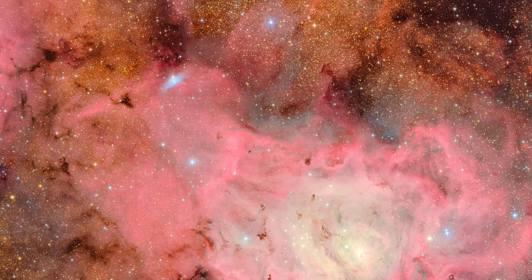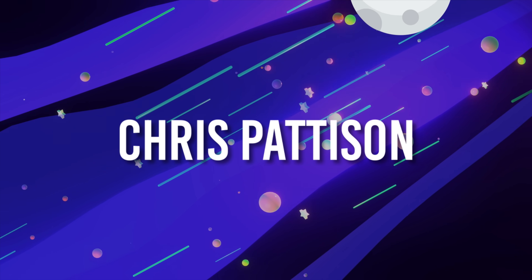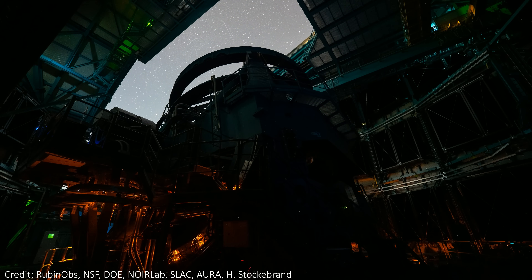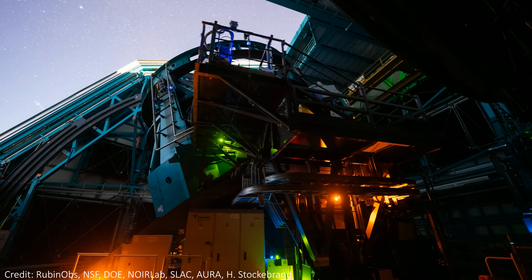We've kind of seen two images, but to call it just that really undersells what we're getting. These images are enormous, and in higher resolution than your screen or our eyes can process without zooming in a lot. So let's get into these images and the telescope itself — a mission that will see it scan the entire sky in the southern hemisphere every single night for 10 years.